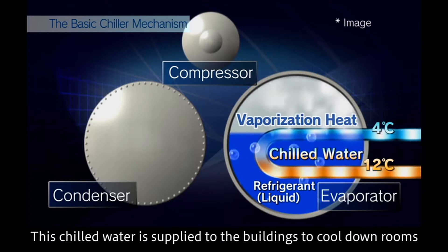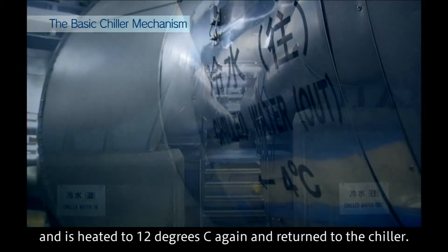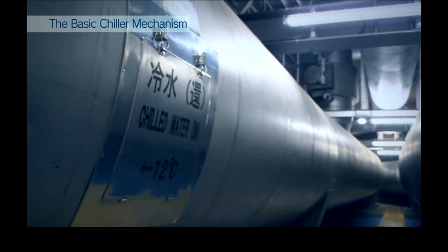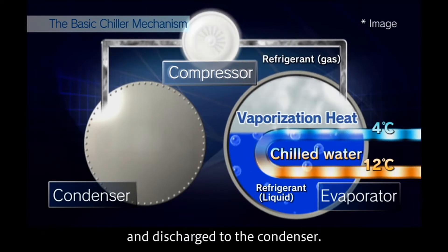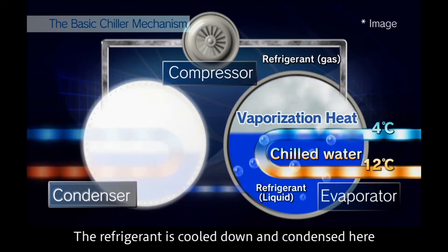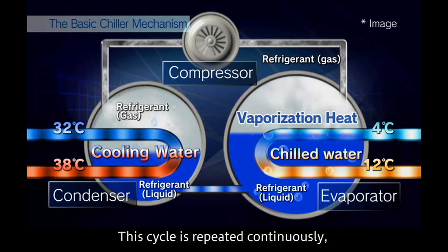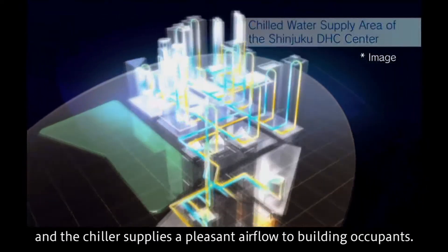This chilled water is supplied to the buildings to cool down rooms, while the chilled water absorbs the heat from the room and is heated back to 12 degrees Celsius before returning to the chiller. The evaporated gas refrigerant is sucked into the compressor and discharged to the condenser, where it is cooled down and condensed, then returned to the evaporator. This cycle is repeated continuously, and the chiller supplies a pleasant airflow to building occupants.